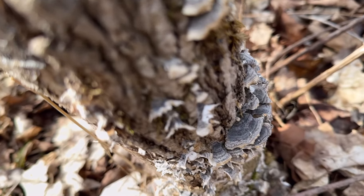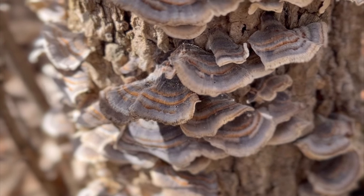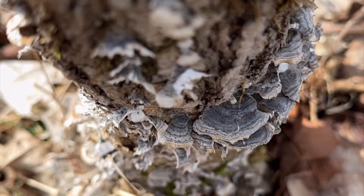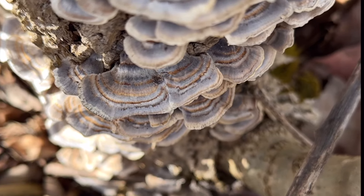You can identify turkey tail mushrooms by their shape and color. They have a distinct fan-shaped appearance with concentric rings of different colors, ranging from brown, tan, white, and sometimes even blue or green.